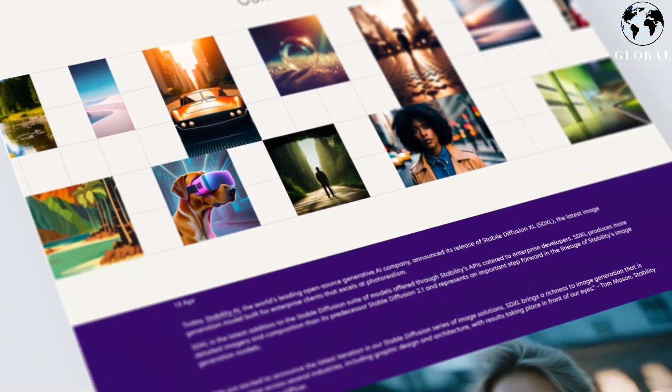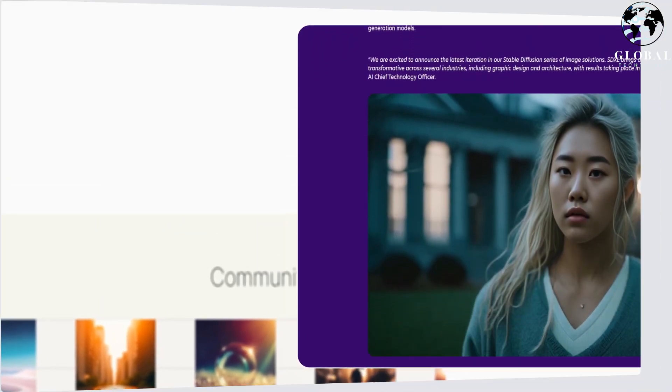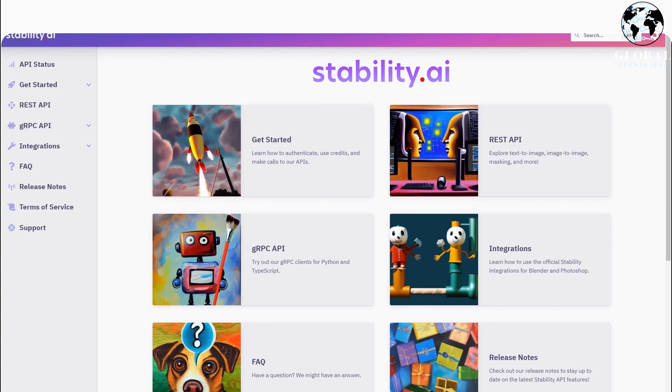With the launch of the Stable Diffusion XL suite of models, Stability AI is continuing to make foundational AI technology accessible to all, further advancing the rapidly evolving race of artificial intelligence.